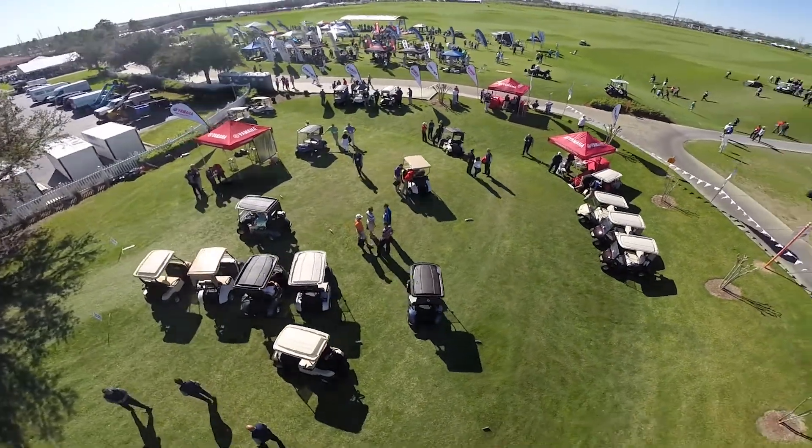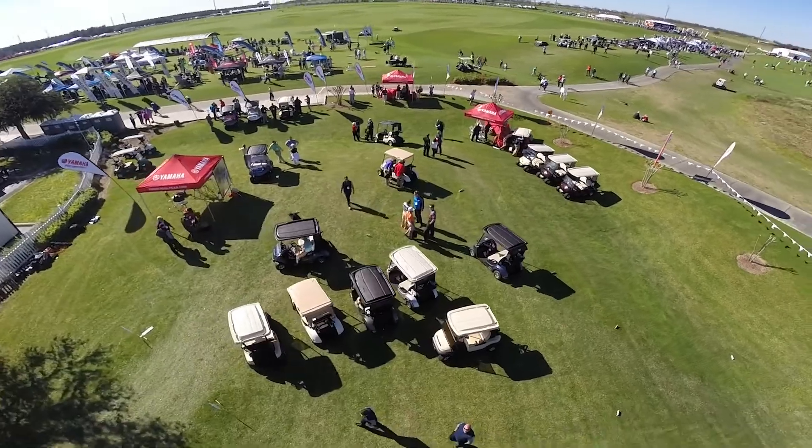I switched about three years ago — we had EZ-GOs and I was a little hesitant at first, but I'm very happy that I made the switch to Yamaha. One thing I like about Yamaha is they have their own financing, which was big — a lot easier to work with than a bank. They ride so well and they're just a really beautiful cart. I love Yamaha and I wouldn't trade it for any other golf cart I could get.